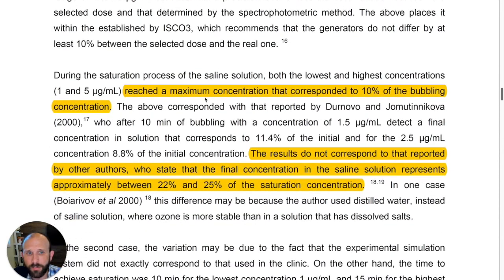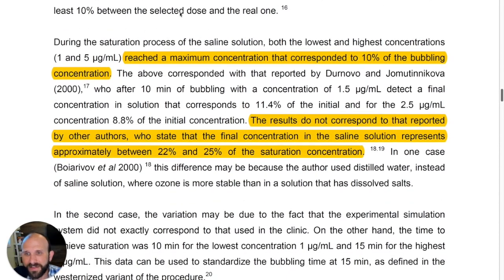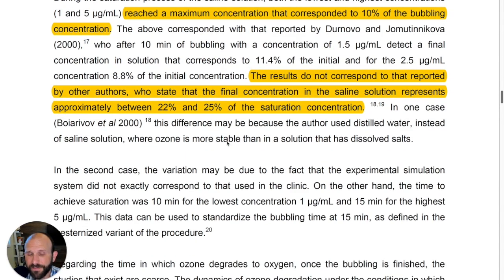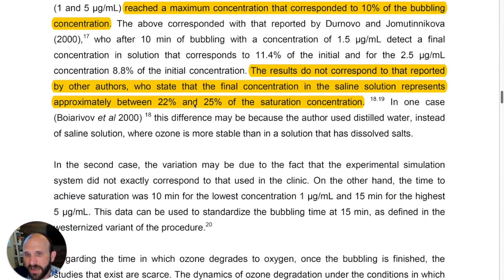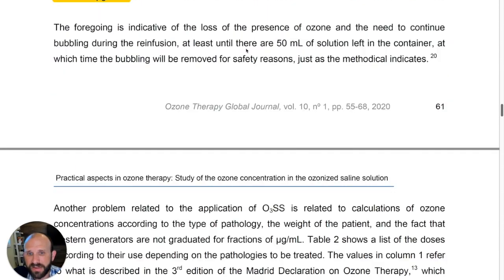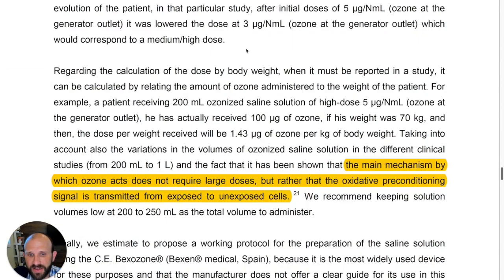They reached about 10% of what was actually put into the saline solution. So if we do it at 20 µg/mL, we may only get 2 µg/mL in there. However, other studies showed you can get between 22% and 25% saturation of the ozone concentration you put in — reiterating that the result depends on the solution itself and the temperature.